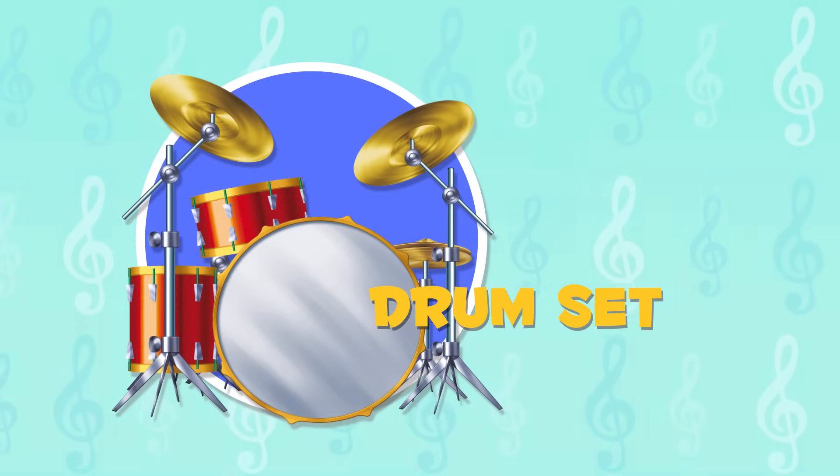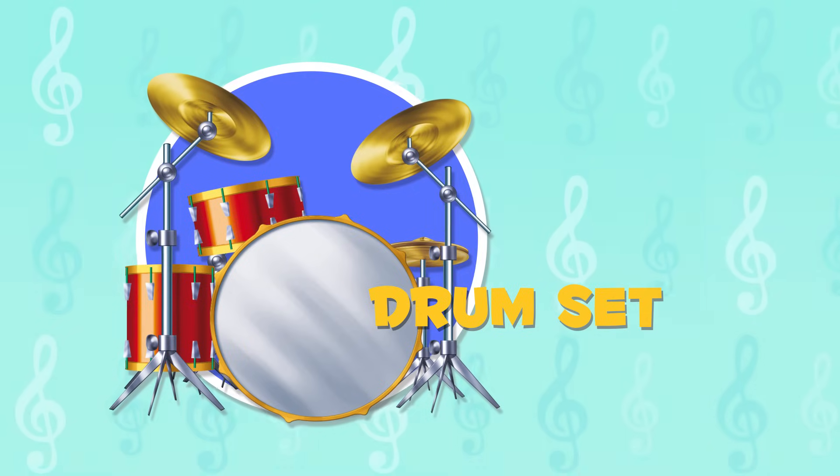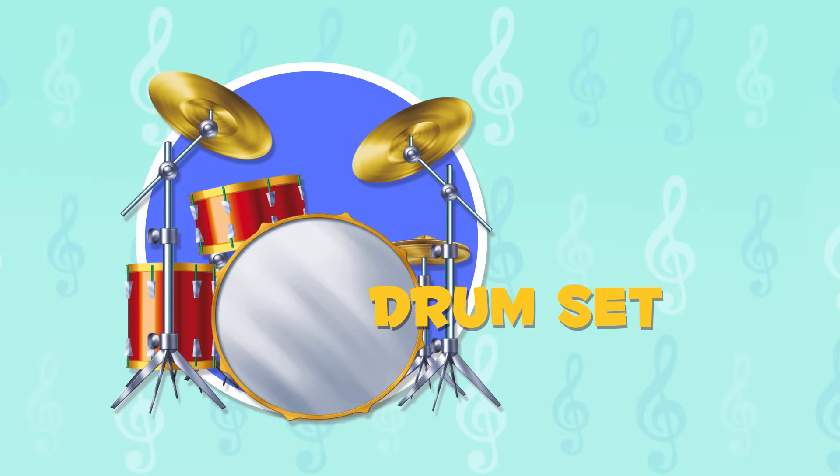The drum set includes the snare drum, bass drum, and cymbals. We see this instrument a lot in rock music. Let's have a listen.